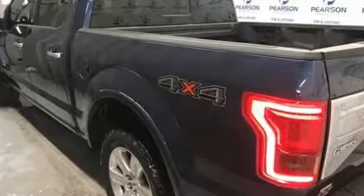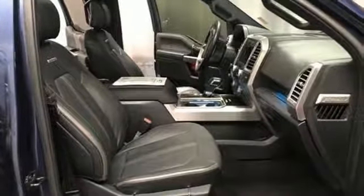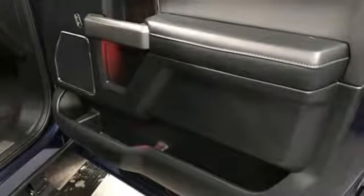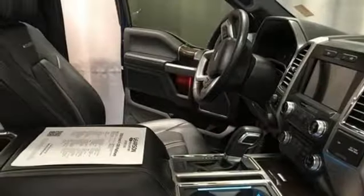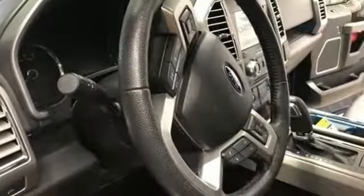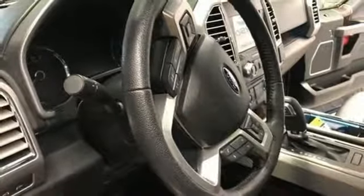Integrated navigation system. Power heated mirrors. Dual zone climate control. Rear parking sensors. Wi-Fi hotspot. Heated steering wheel. Twin turbo V6 engine. Active grille shutters. Electronic shift on the fly. And heated and ventilated leather bucket seats.